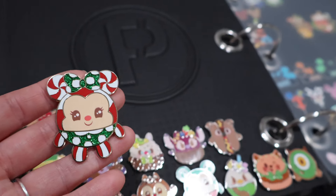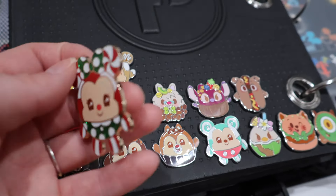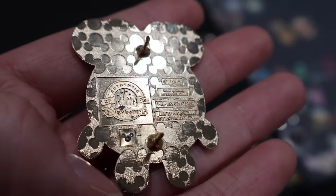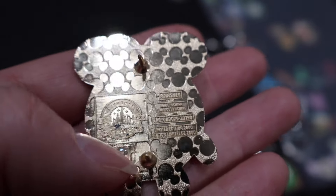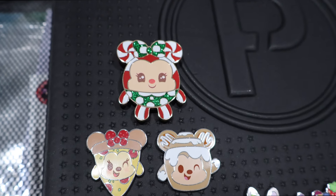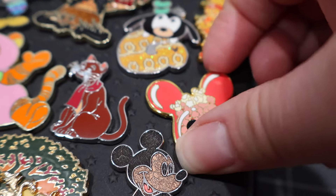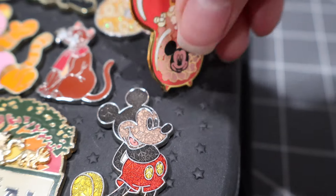Here is Minnie in comparison to other Munchlings — so much bigger! Minnie also has this little jewel on the back, which newer Disney pins have as an additional way to try to prevent people from faking them. We've added Tigger to the balloon set, and this is the popcorn pin that those other little popcorn pieces go with.